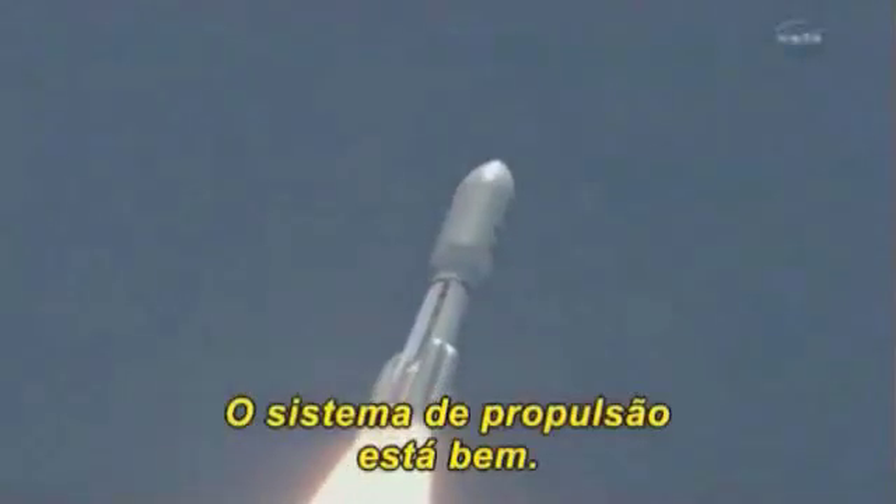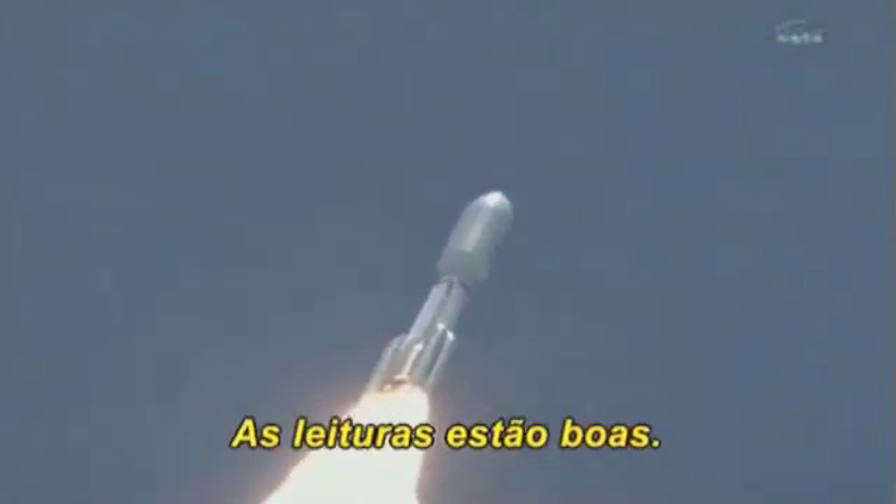PU has gone to fix the atmosphere. Chamber pressures have plateaued. Signatures look good. RD-180 operation looks nominal at this point in the flight.